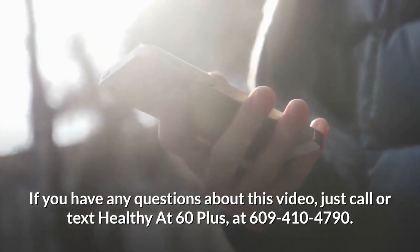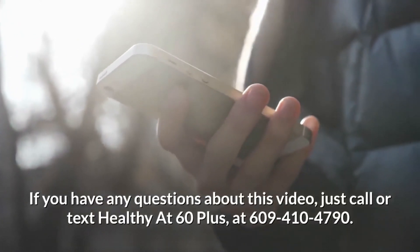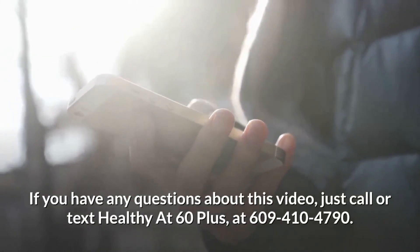If you have any questions about this video, just call or text HEALTHY at 60PLUS at 609-410-4790.